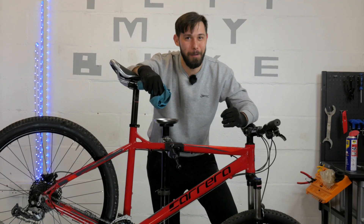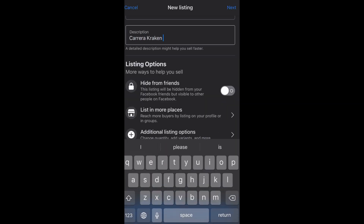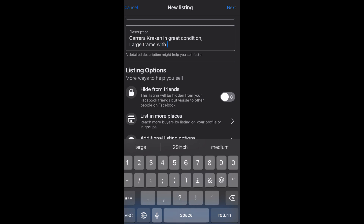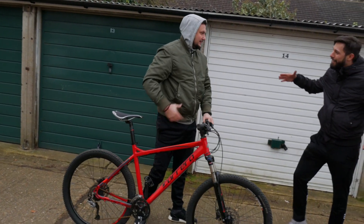Let's see who's going to be our next buyer. It's all yours. Thank you.